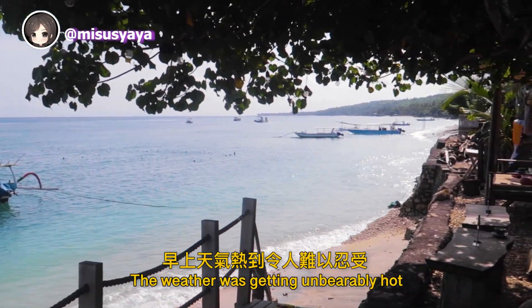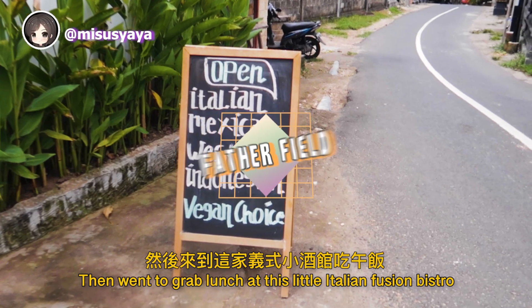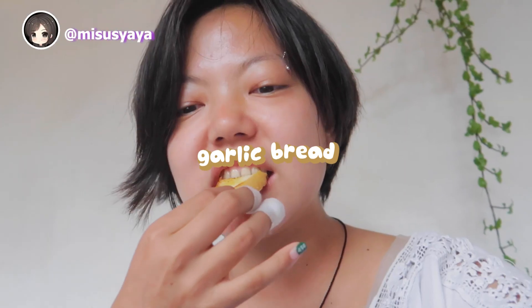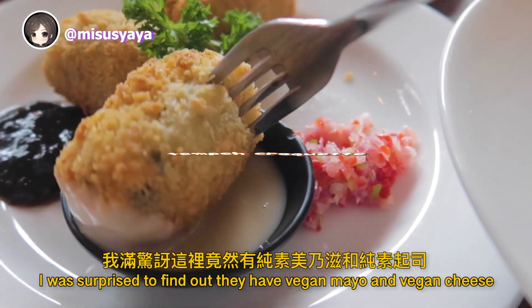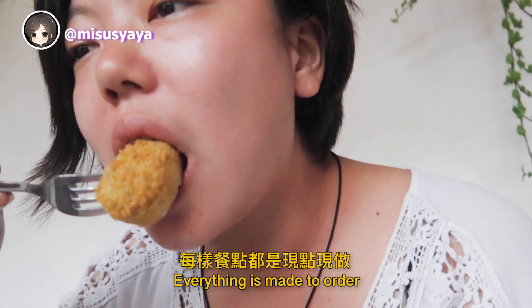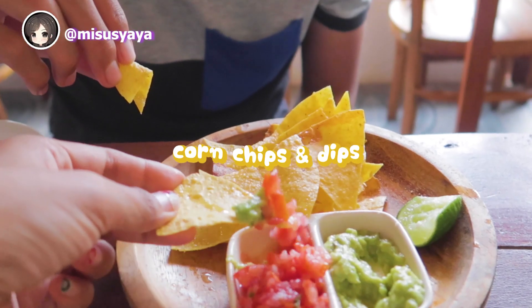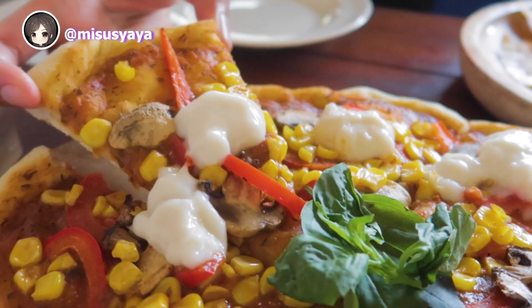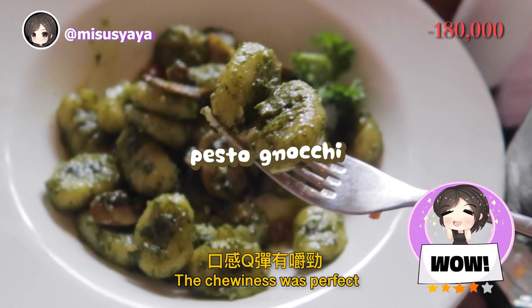The weather was getting unbearably hot, so we rested for a bit then grabbed lunch at a little Italian fusion bistro. The owner was super friendly and chatty. I was surprised to find out they have vegan mayo and vegan cheese. Everything is made to order, so the quality of the food is top-notch. My most favorite dish was the pesto gnocchi — the chewiness was perfect.